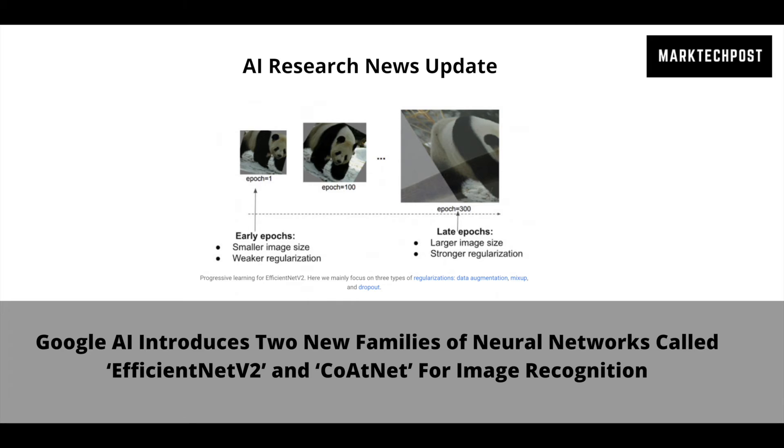Google's research team evaluates the EfficientNetV2 models on ImageNet and a few other transfer learning datasets. On ImageNet, EfficientNetV2 models outperform previous models with about 5 to 11 times faster training speed and up to 6.8 times smaller model size.